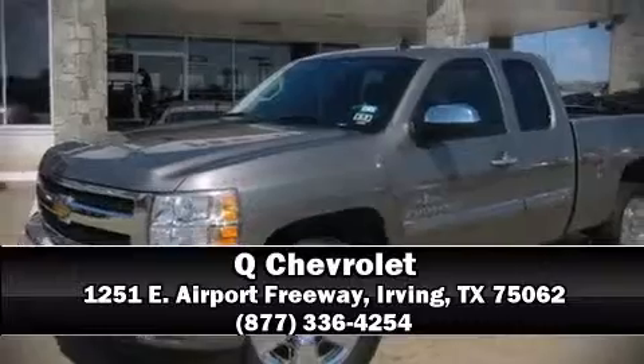Our sales reps are knowledgeable and professional. The test drive.